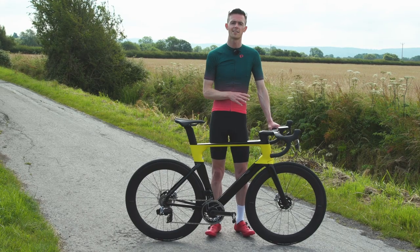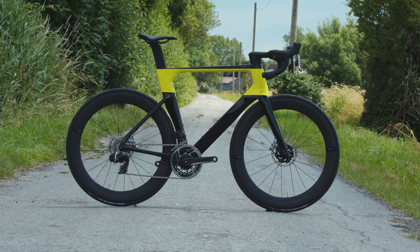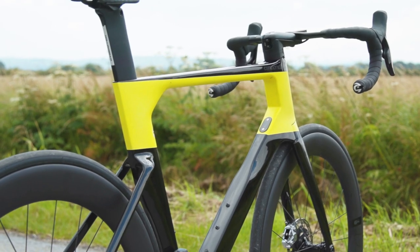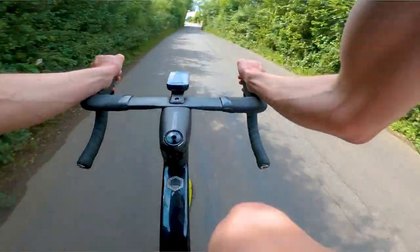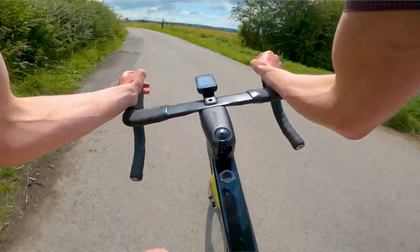Now let's talk about handling and geometry. Given the frameset's chunky looks, my initial thought was that it would probably be fast in a straight line but a bit slow in the corners. Thankfully, that's not been the case. It is rapid in a straight line, but it also feels nimble and exciting when you're throwing it into tight corners or attacking your friends on a group ride.